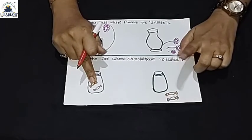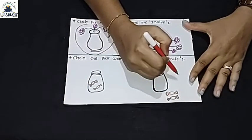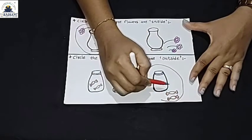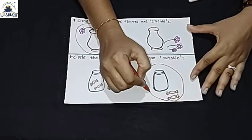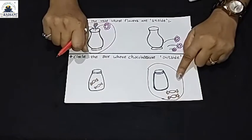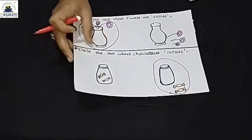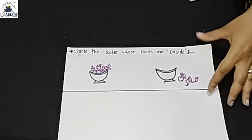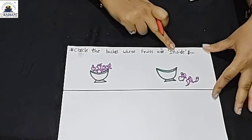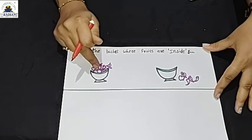The cat is outside the basket. So friends, now let's look at the last picture. Circle the basket where the fruits are inside. I will tell you — circle the basket that has fruit inside.